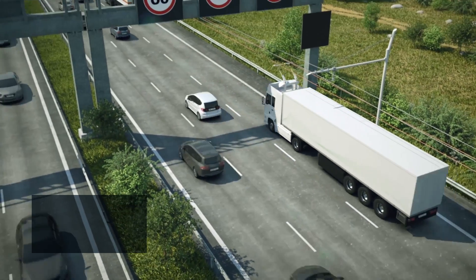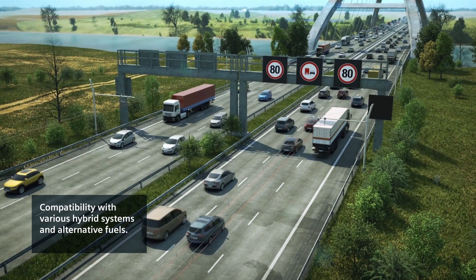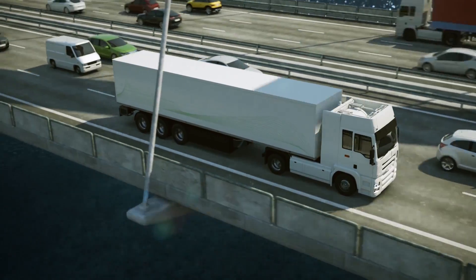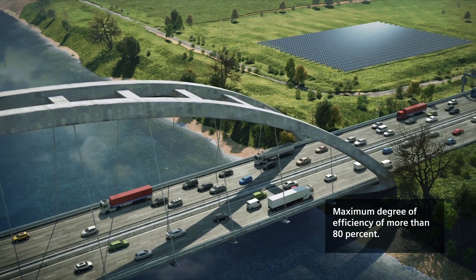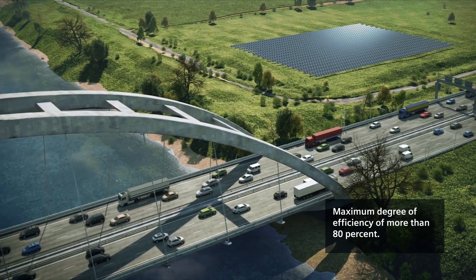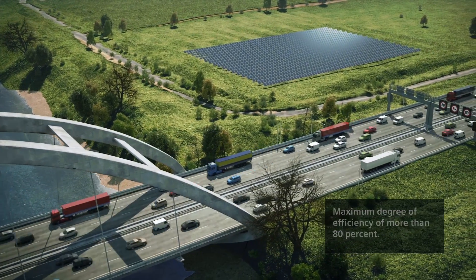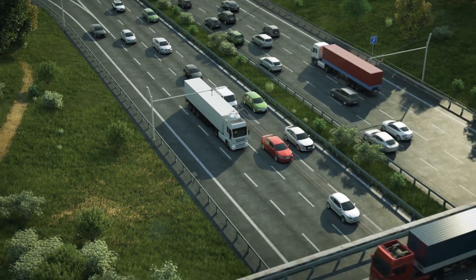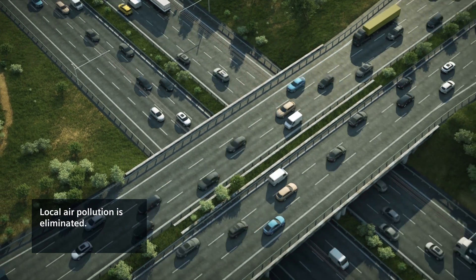The e-highway is an open system thanks to its compatibility with various hybrid systems and alternative fuels. Energy efficiency is further increased as a result of trucks feeding braking energy back into the supply system, resulting in a degree of efficiency of more than 80%. Local emissions, such as nitrogen oxides, are completely eliminated.